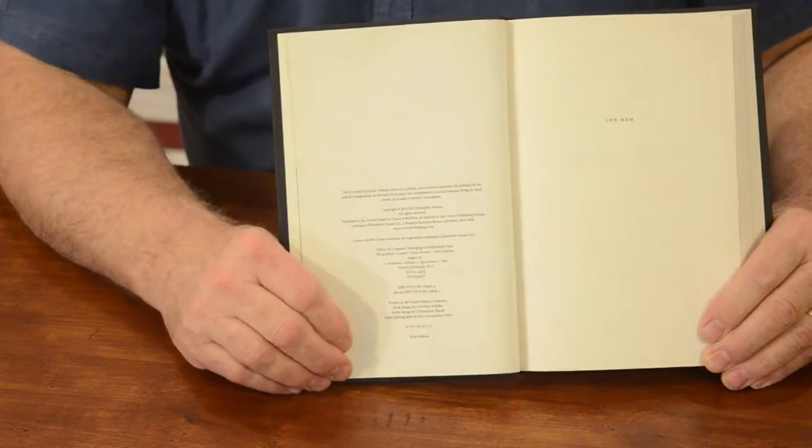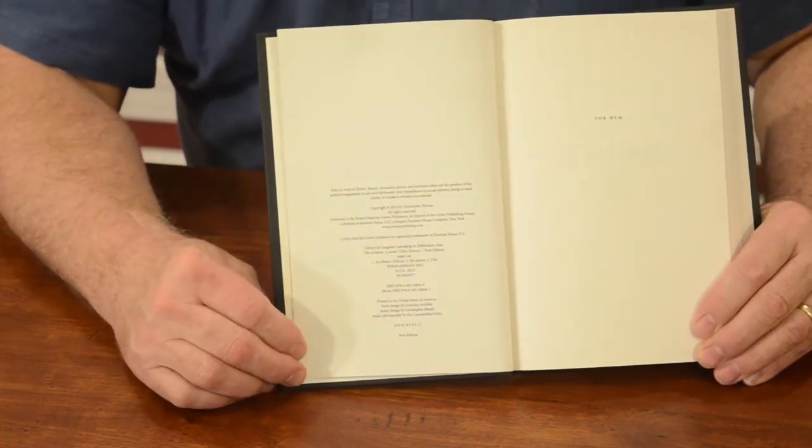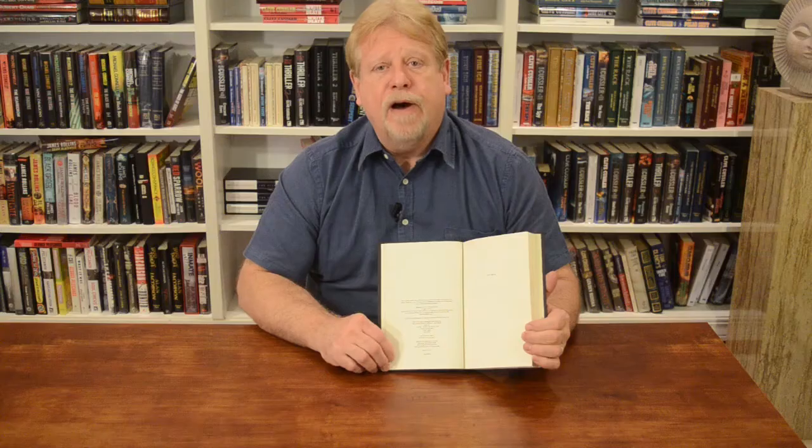On the back of the title page you'll find the copyright page — a very important part of the book. It will include information about the publisher, where they're located, disclosures or limitations, and licenses that may be involved. Further down you will find information on what edition this particular copy of the book is, which is very important for a collector. We'll talk about this later in other videos and how to determine what a first edition is.